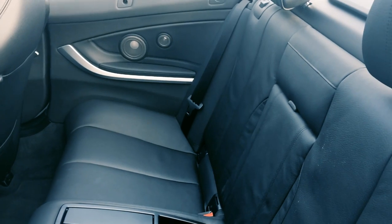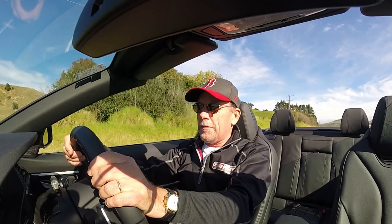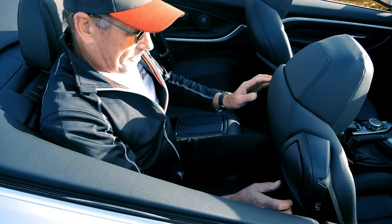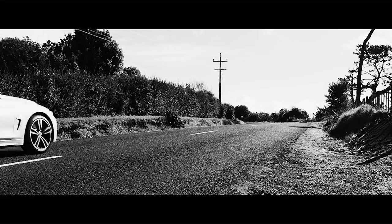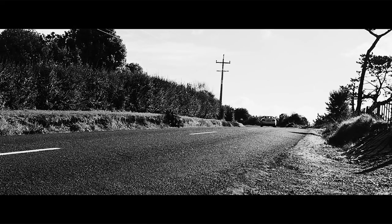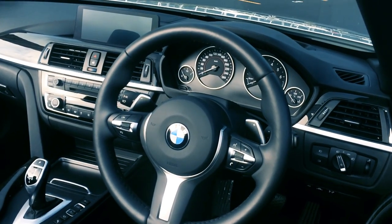The rear seat accommodation is actually quite good — I can sit myself in the rear seat with the front seat set for my own driving position, so I thought there might be a bit more compromise in leg room in the back, but not so. BMW always focuses on the driver and I really appreciate that philosophy.